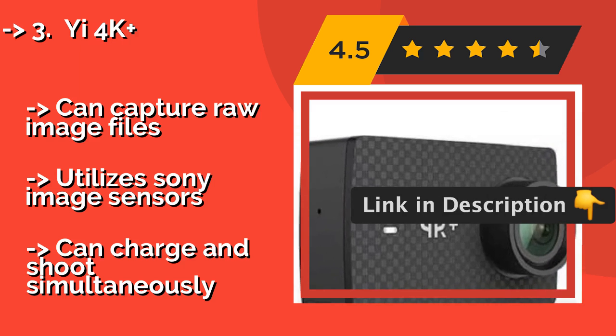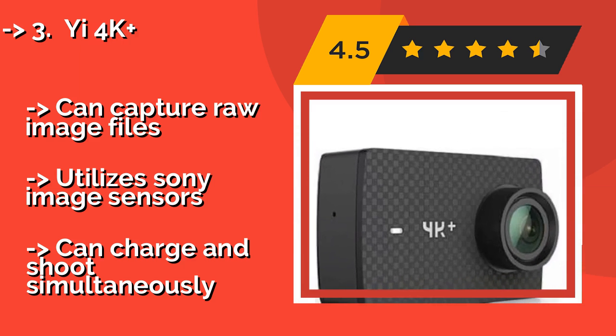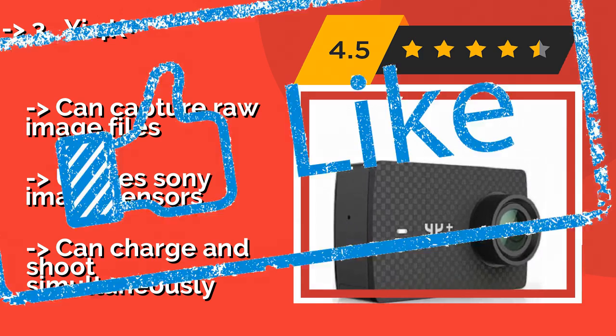It can capture raw image files, utilizes Sony image sensors, and can charge and shoot simultaneously.